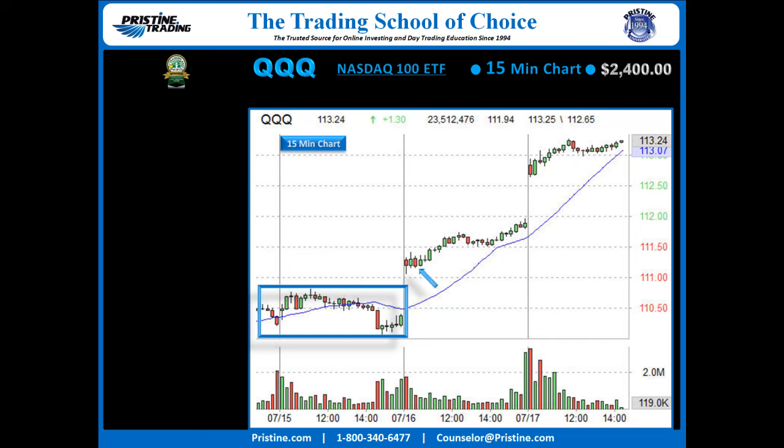Right in here, this is a 15-minute chart, so you see the bigger picture. And I want to show you also that the market actually continued much higher the next day and even the day after that. So we continued up well after this as well.